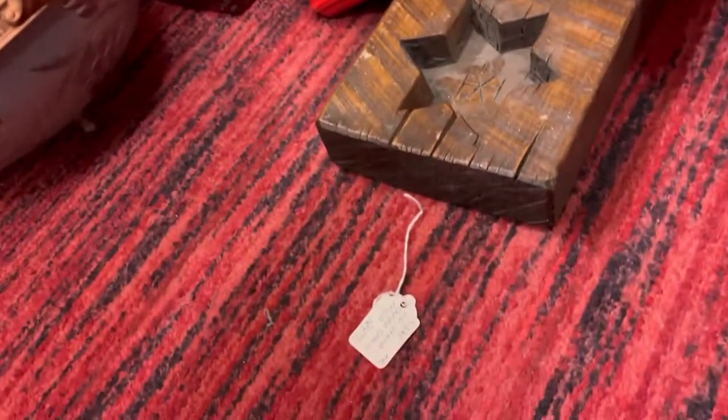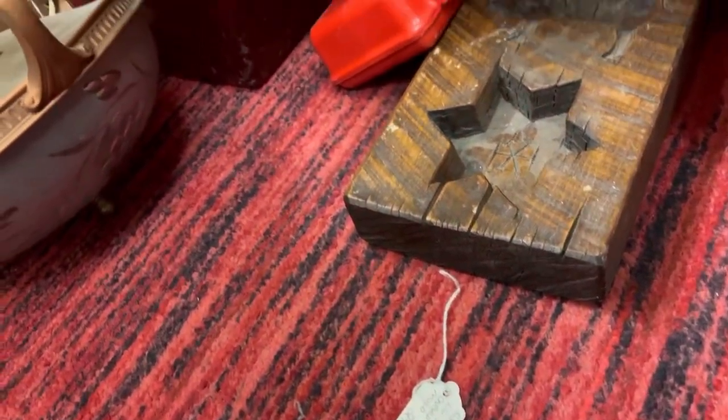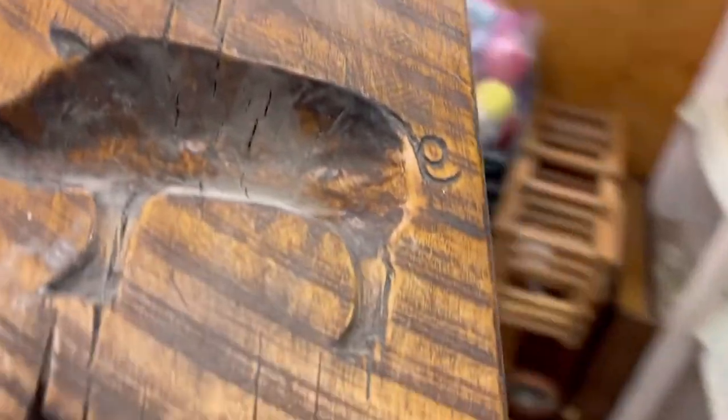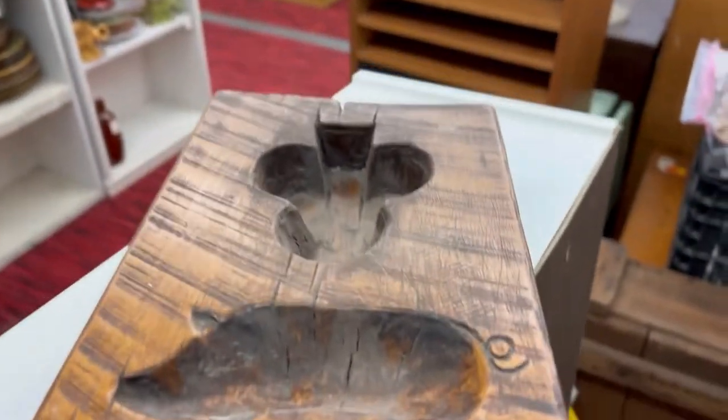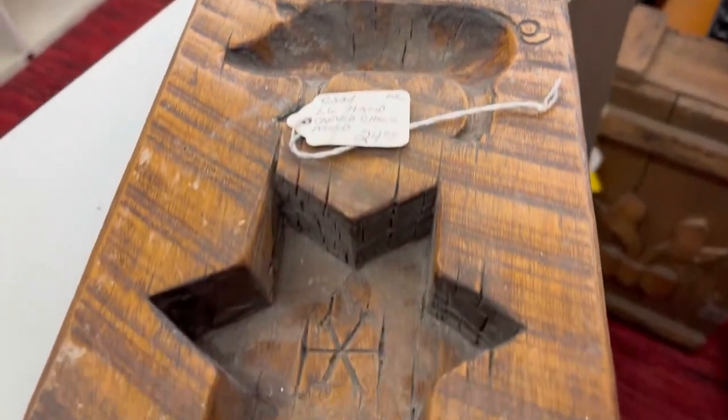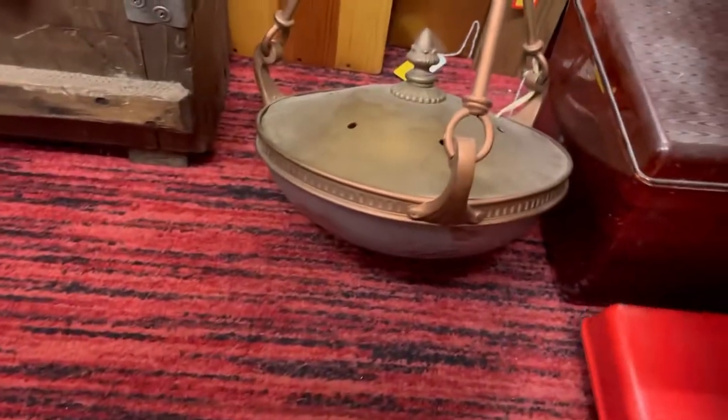I thought this was kind of cool - it's an old cookie press or I think this one says it's a chocolate mold, but it's carved out of wood. I just thought it was the coolest thing ever - so neat and very cute. The price tag had fallen off so I just laid it on top. They were so handy back in the day.